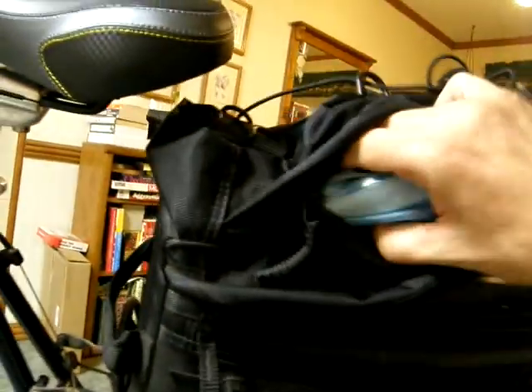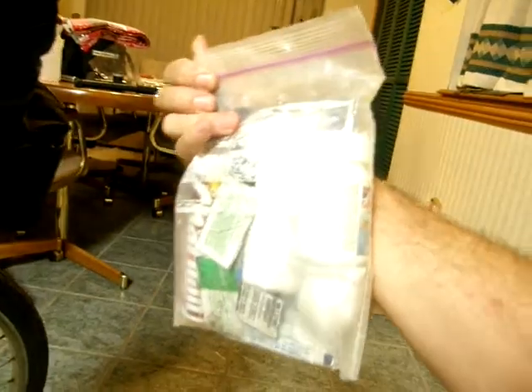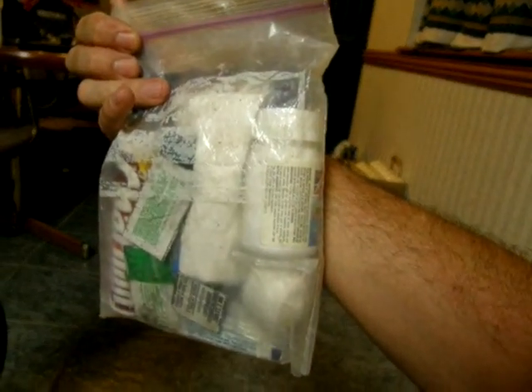Spare chapstick — just in case, because you never want to be caught without one. And more plastic bags just in case it rains. There's also a secret compartment up under here. What do we got in here? Suntan lotion — got to keep it in a bag because it leaks and is a holy mess. Antacids, which are probably several years old, but I'm not fussy.